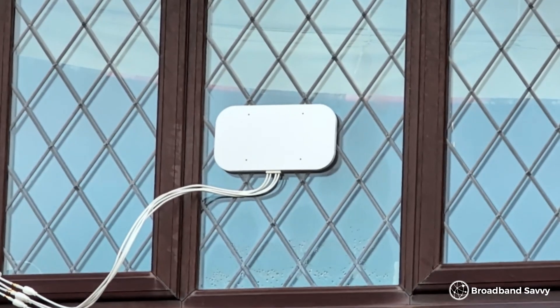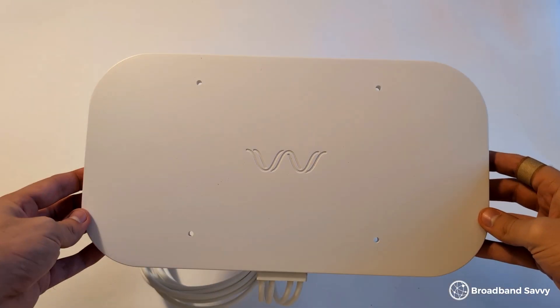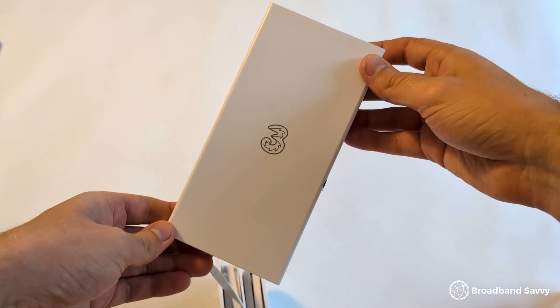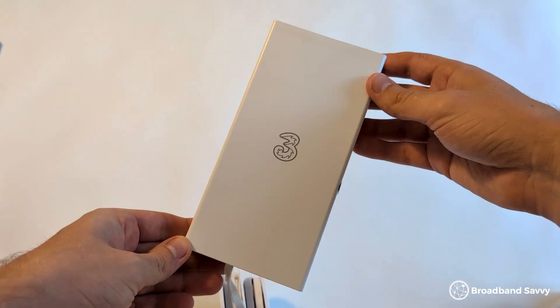The next thing you can do to improve your 5G broadband speeds is to get an external antenna to pick up better 5G signal. When we install an external antenna such as the Waveform Quad Mini, or when we switch to the 3 5G Outdoor Hub compared to their regular 5G Hub, we normally see a download speed increase of about 200 megabits per second or so. Apart from giving you a speed boost, antennas are really good at helping you get faster speeds on a more consistent basis.